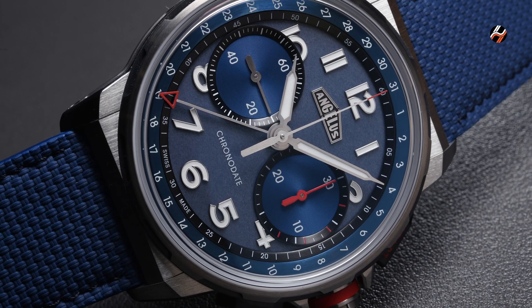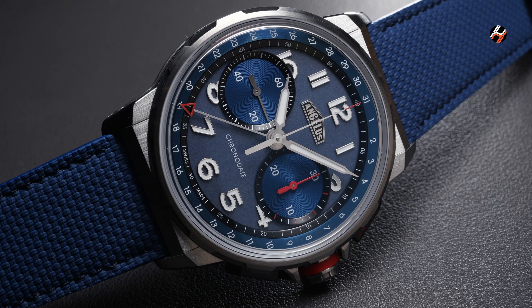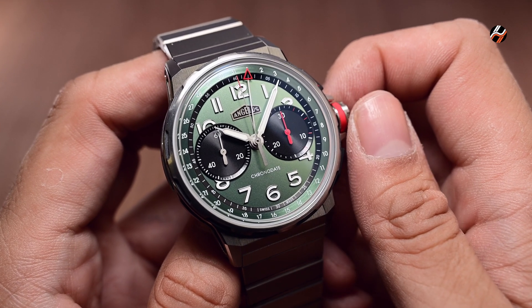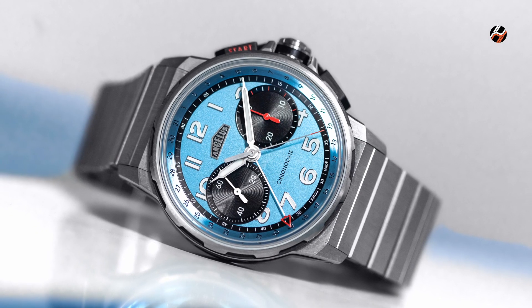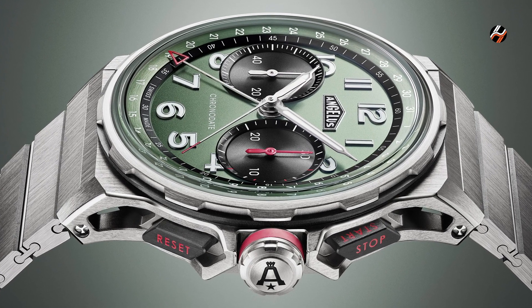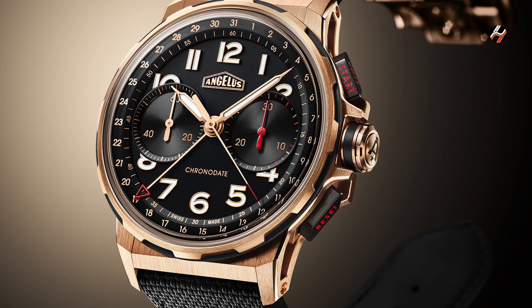When the modern Chronodate was first introduced in 2022, every variation was limited, but as CEO Bertrand Savary told me in a recent interview, with the Chronodate being a foundational model for the brand, there will be non-limited variations available, which is important since it gives every enthusiast of the brand an opportunity to buy its most representative model. For this reason, the new Storm Blue and this Green Dahl variant shown here will be available to buy without limitation, and with less than 400 pieces produced every year, exclusivity won't be an issue.